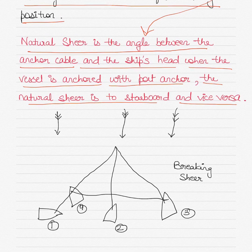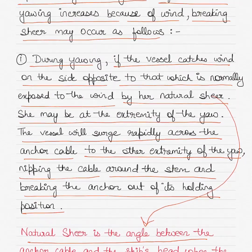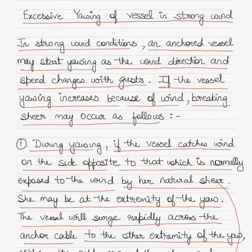If you are ever asked a question on the effect of strong winds on a vessel's yawing at anchorage, you may use the material from this video to answer what can be done and to explain the whole process of yawing.